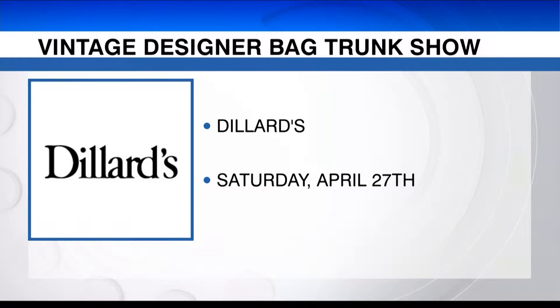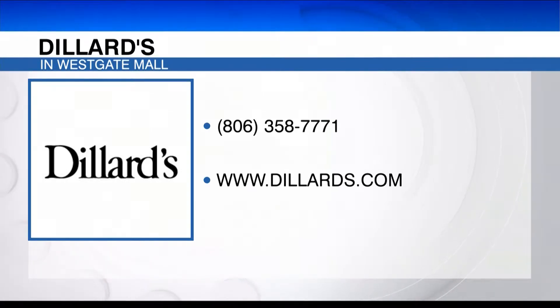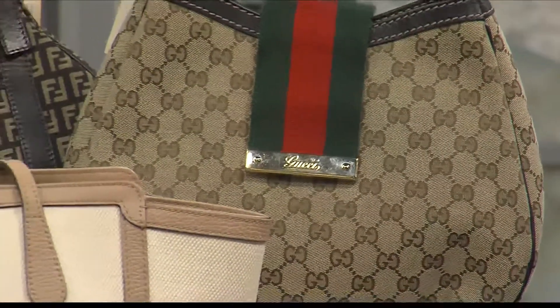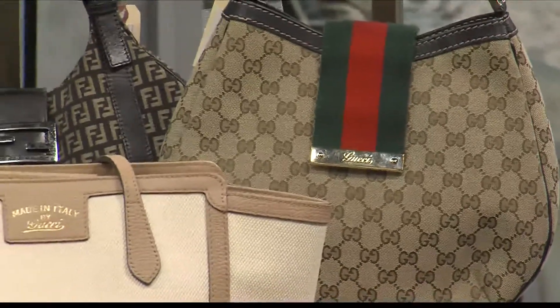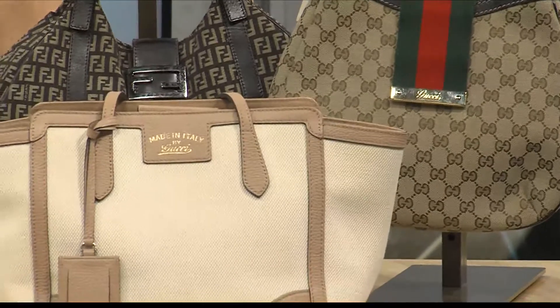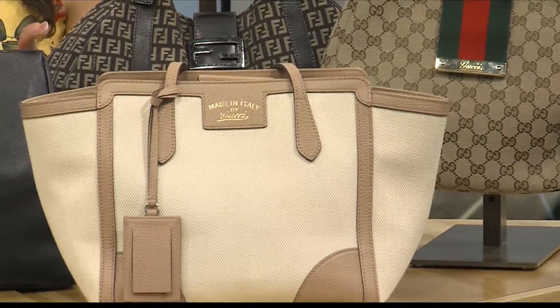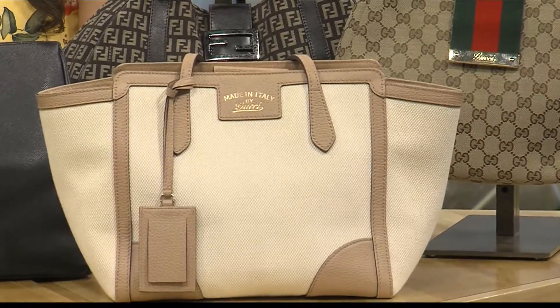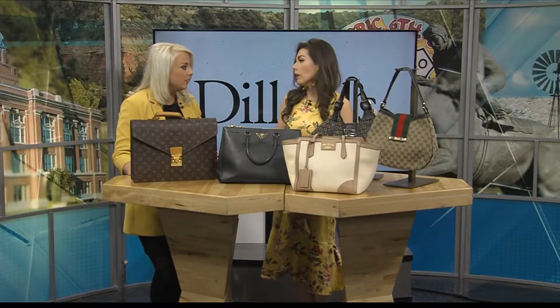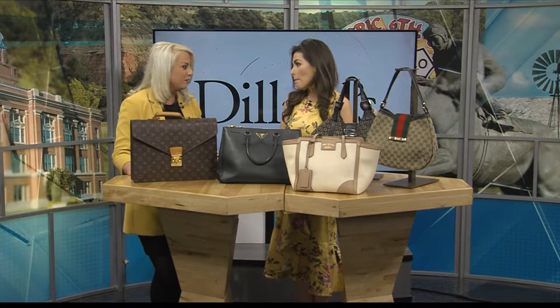April 27th is a big event because we are getting more stock — they're sending the newest stuff, some of what they just got in. You can actually preview or pre-sell your favorite bag before the 27th. I'd call and make an appointment, get in, check out the bags, and be one of the first because it is first come, first serve. These bags are beautiful — they're going to be like new to you.